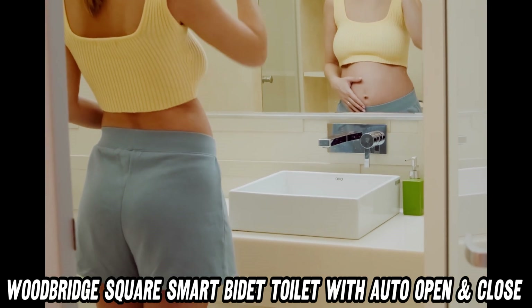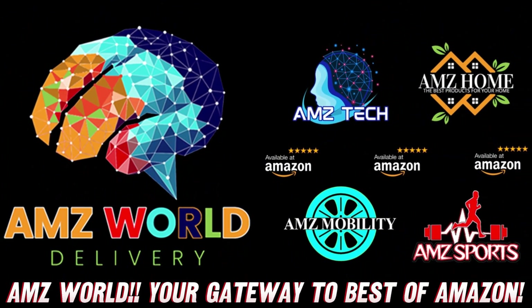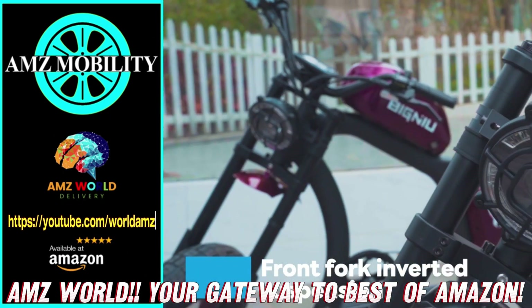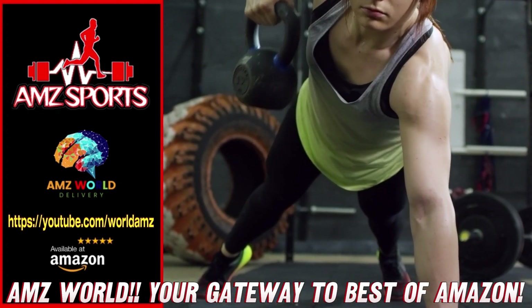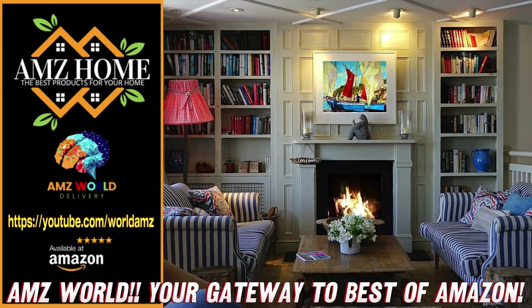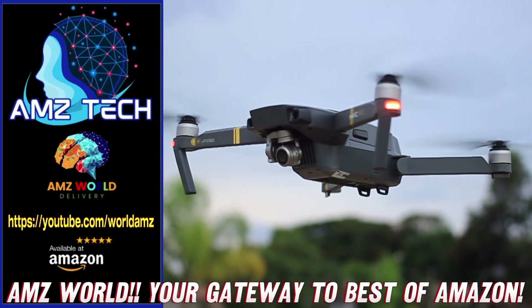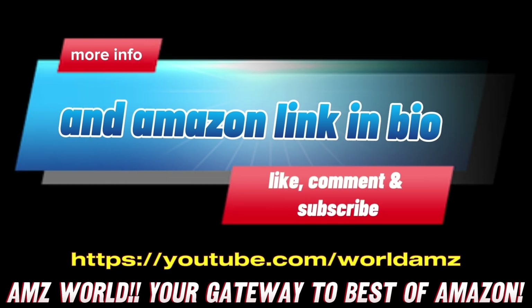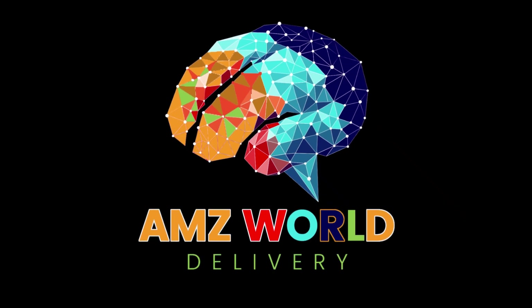We love you all. See you in the next video. We're your gateway to the best of Amazon. Explore our channels: AMZ Sports for Athletic Gear, AMZ Mobility for Tech on the Go, AMZ Home for Household Essentials, and AMZ Tech for the latest gadgets. Our videos provide detailed descriptions and overviews of top-selling products on Amazon. Subscribe and stay tuned for more.